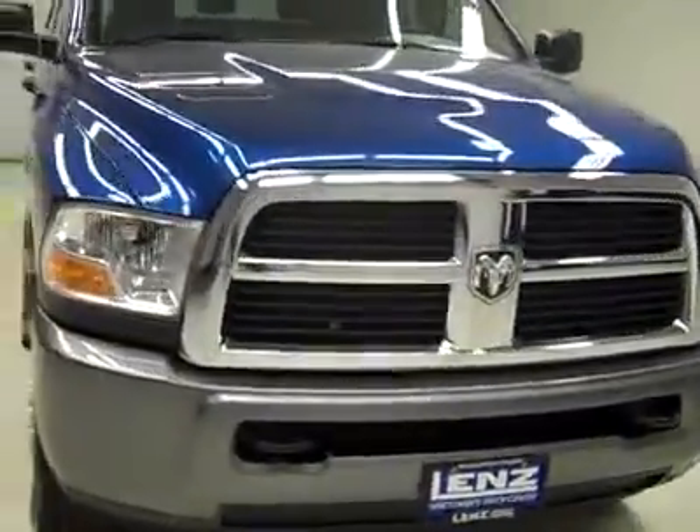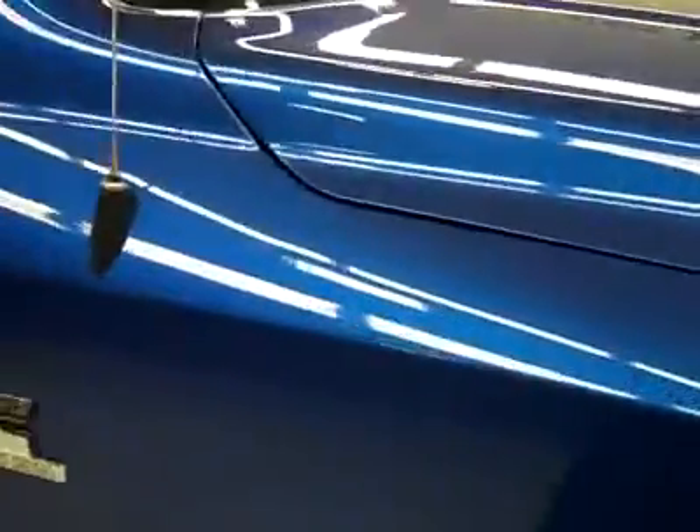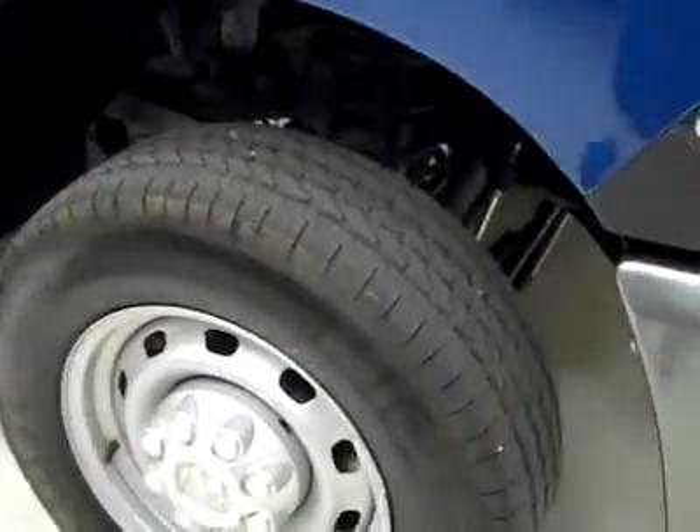This is stock number P2014, a 2011 Dodge 2500 Quad Cab Short Box ST Package, 4x4, color is blue, only 3,000 miles, and a 6.7 liter Cummins diesel engine.